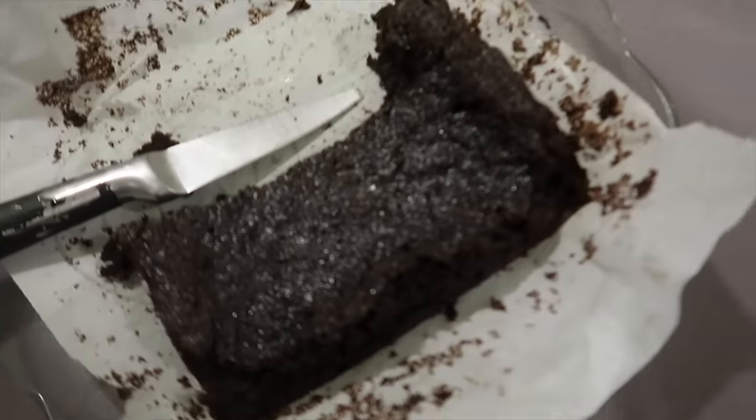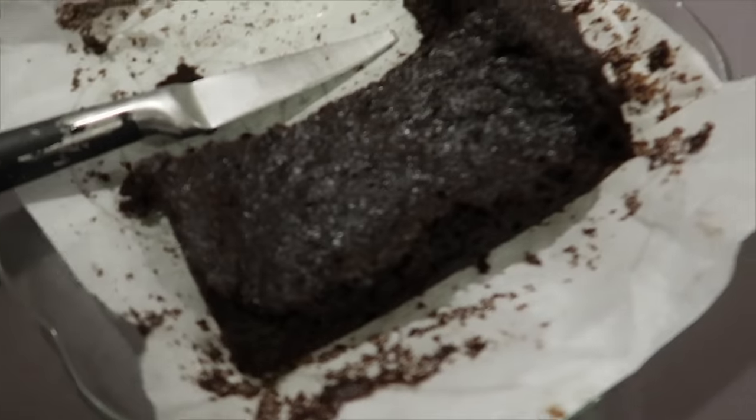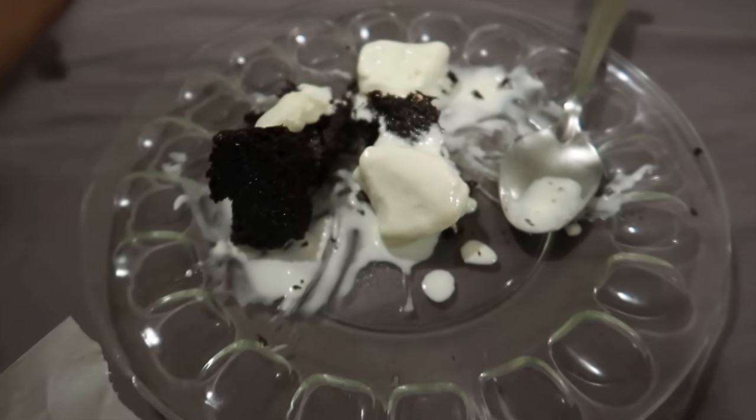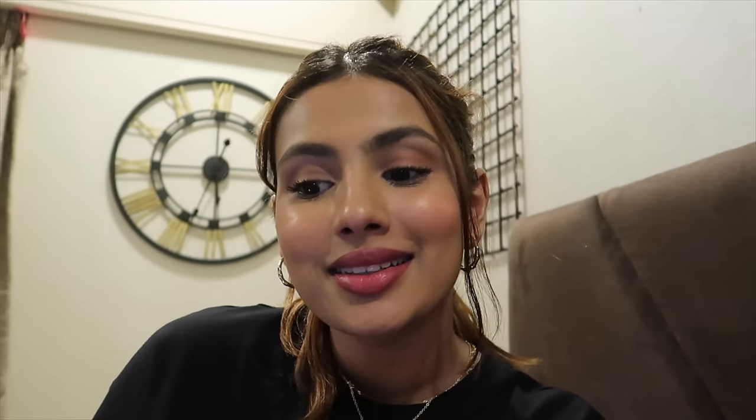Now we are having brownie with ice cream. By the way, the brownie and the ice cream are all homemade — Isha made it and she posted a video on her IGTV if you want to try it out. It is yum! Look at us — we just took the whole thing out of the tray, right out of the tray, and we're having ice cream.